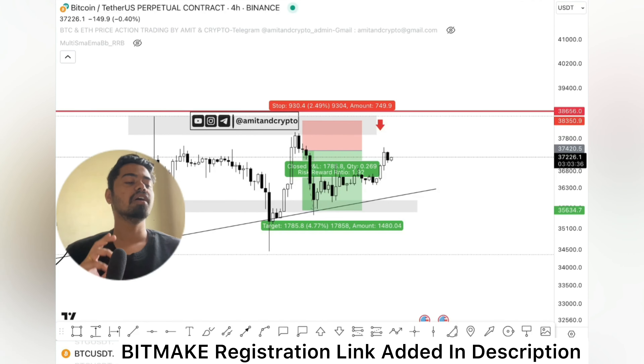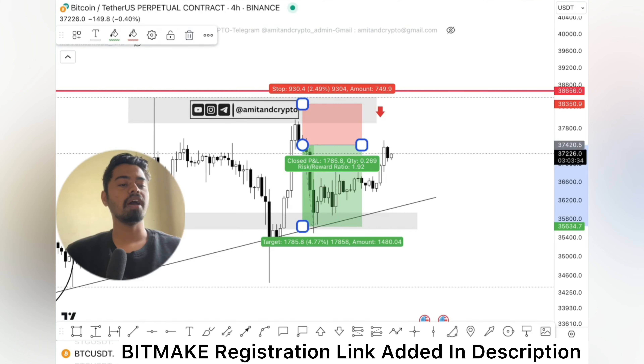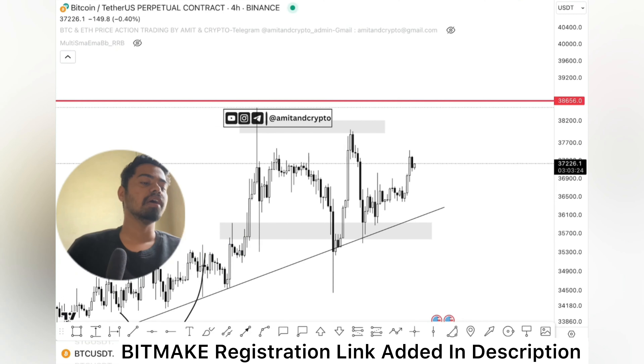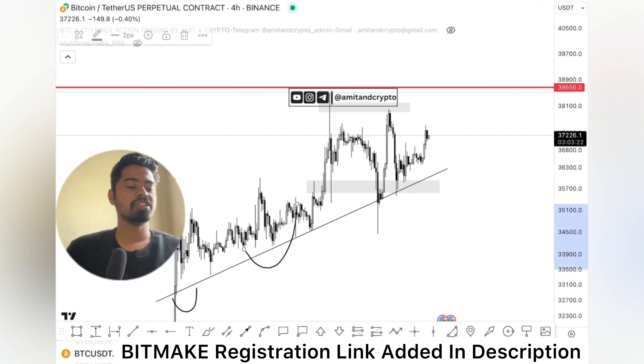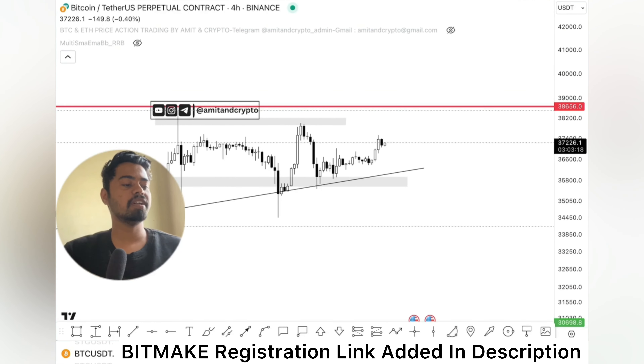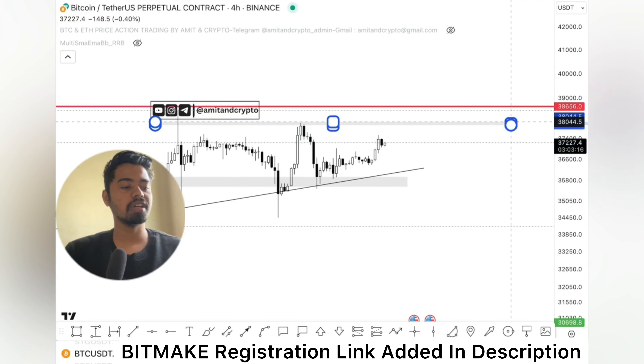Now let's have a look at our next trade. This trade will have potential either upside or downside — it doesn't matter for us because we are in leverage mode, we can make profit both ways. So let's understand the trend first — the current trend is still up.